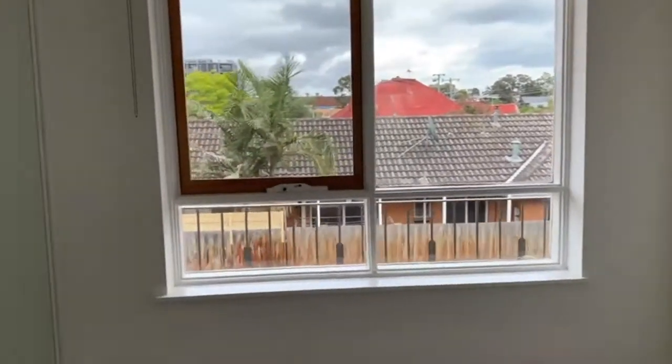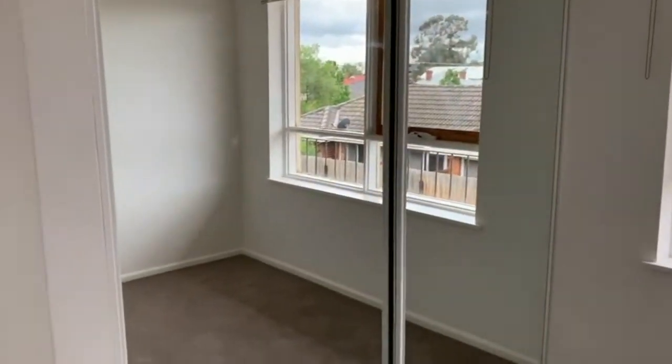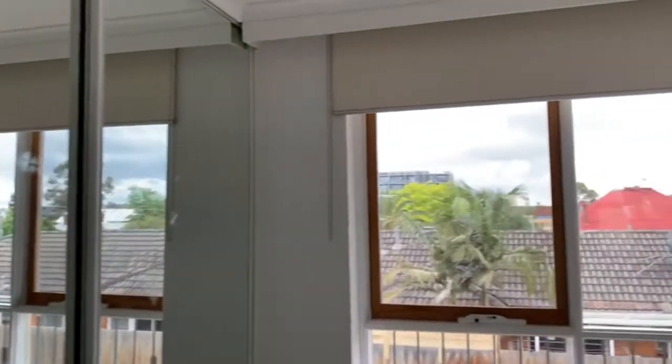Here we have the main bedroom that includes mirrored built-in wardrobes. This is a good sized bedroom that includes a lot of natural lighting.